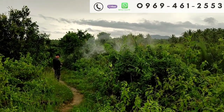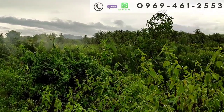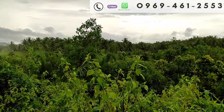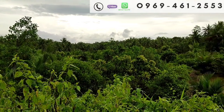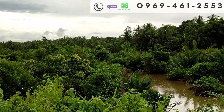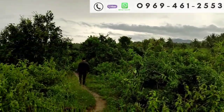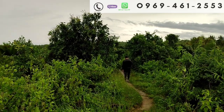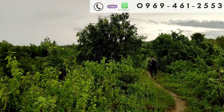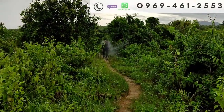Hello, good morning mga ka-up for the buddies. Welcome po sa ating vlog. Napakaganda ng lugar po na ito. Mga ka-farm lot po natin na naghahanap ng may fishpond at nyugan — nako, ito na po ang pwedeng pwede sa inyo. At ang isa pa, napakamura po nito. Andito na po tayo sa boundary ng property, papasok na po tayo.